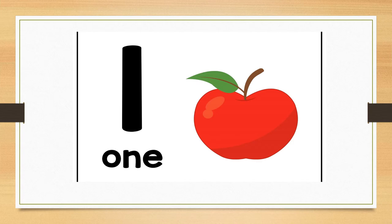Can you stamp your feet once? Well done. Can you clap one time? Well done.